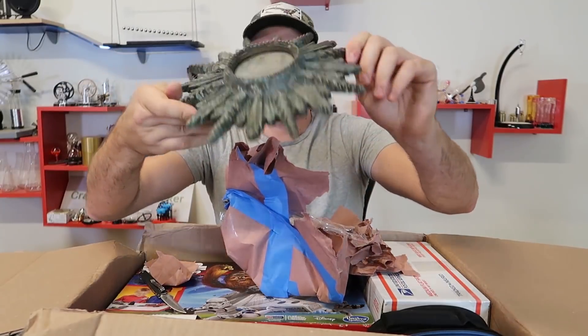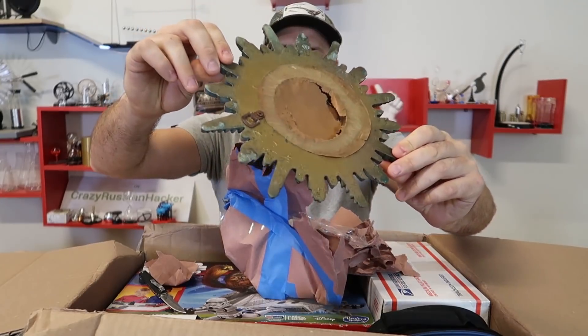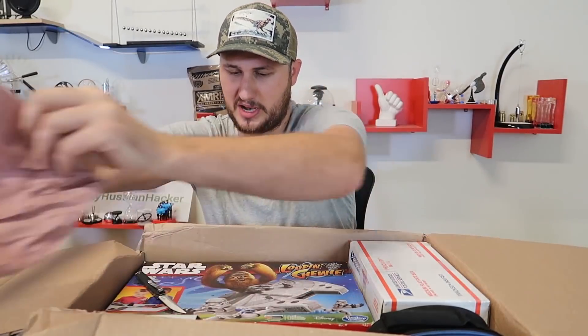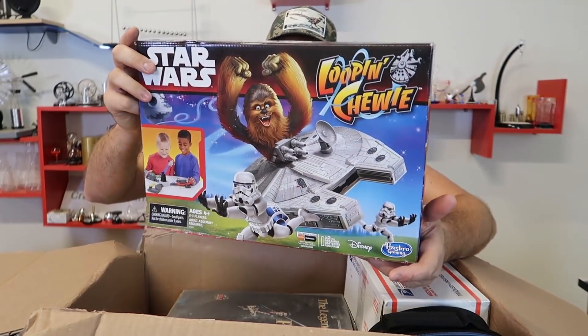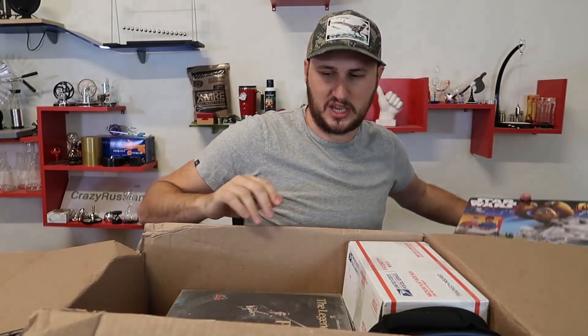Some kind of weird decorating piece that has not been taken care of - it looks like mold. Oh my gosh, I'm definitely getting a whole collection of Star Wars. This is some kind of Star Wars game. I don't even know if there's going to be all the pieces.